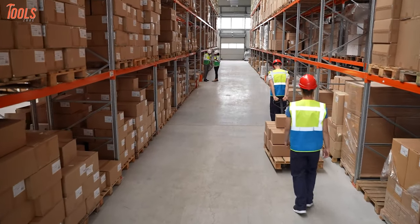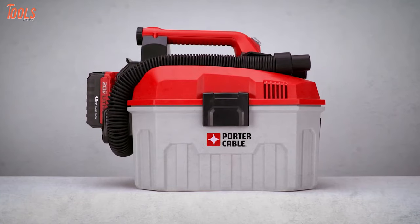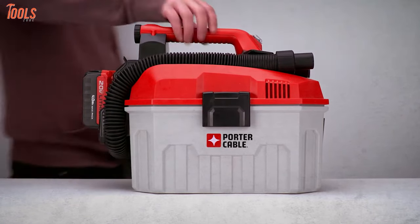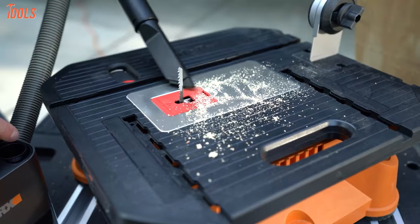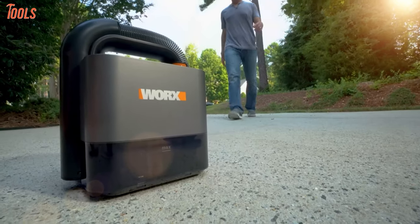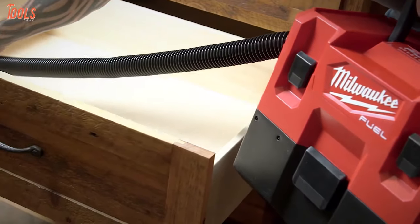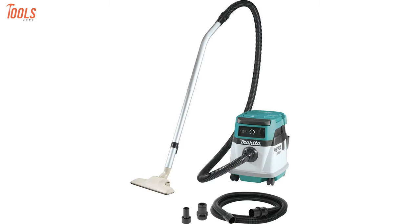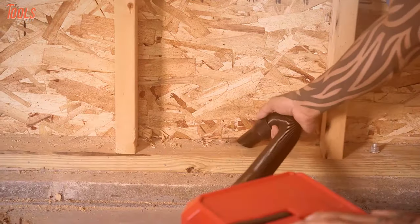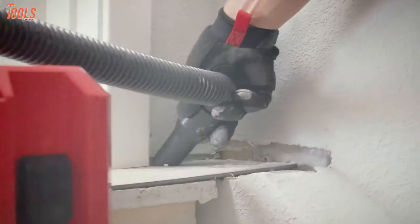Commercial spaces are prone to having cleaning issues. In order to get rid of those problems, you need to have an ideal vacuum in your hand. And if those are cordless vacuums, your tasks will be much easier and you'll be finished in seconds. Cordless vacuums are lightweight and very easy to carry around. So, in today's video, we're going to show you the 7 best cordless vacuums that'll make cleaning your commercial space enjoyable. Without further ado, let's get started.